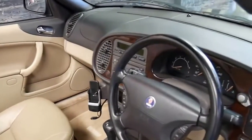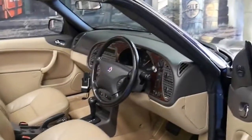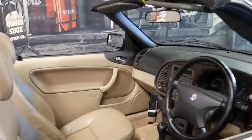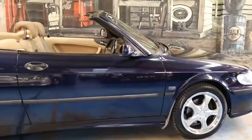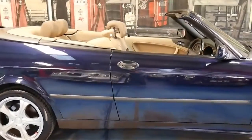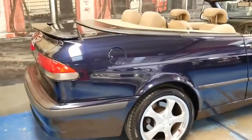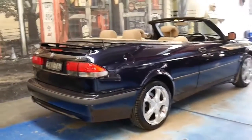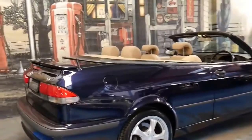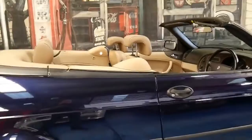It's got two remote keys and 207,000 kilometres. The car drives absolutely beautifully and it's got a great service history. It's been fitted with nice five-spoke alloy wheels and Pirelli tyres. With these cars, kilometres is a consideration, but if a car's been well looked after there's no reason why it won't do 300 or 400,000 kilometres.